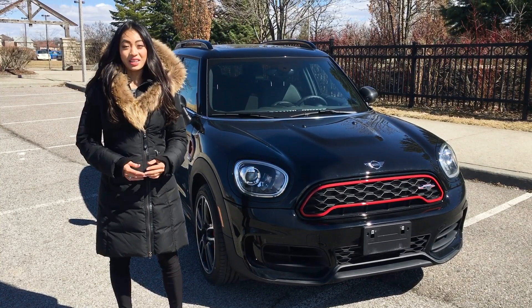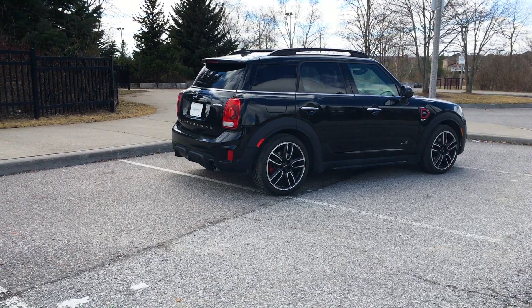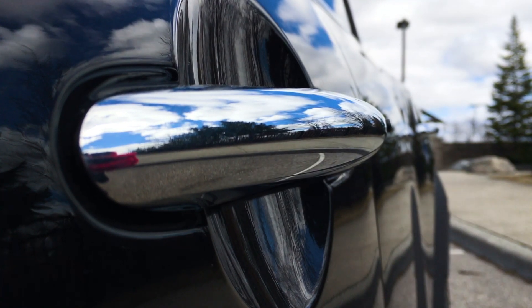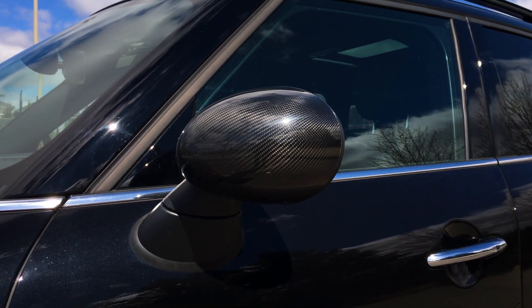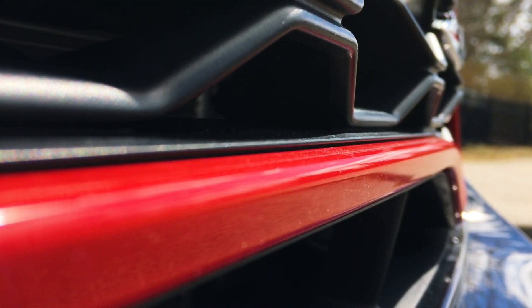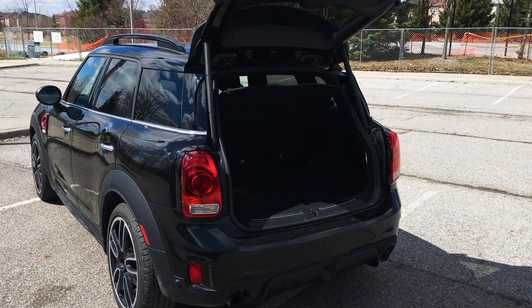Minis have a unique design and the Countryman has a distinctive look. It appears aggressive and robust while still being fun and charming. Because this is the Midnight Black Edition, it gets the Midnight Black paint and 19-inch JCW coarse spoke alloy wheels. There are also available carbon fiber mirror caps. Up front are LED headlights with cornering capabilities and the grille has some red accents to make it look even sportier.